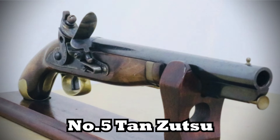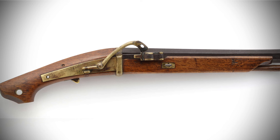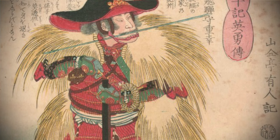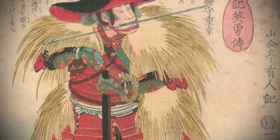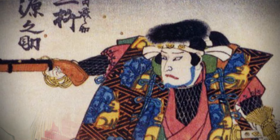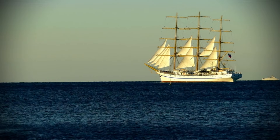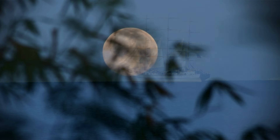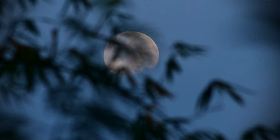Number five: tanzutsu. Ninjas carried a small type of matchlock gun known as tanzutsu. Unlike modern handguns, these matchlock guns required constant attention as the matchlock had to be kept lit at all times during battle, making them quite challenging to handle. Firearms were introduced to Japan in the 16th century by Portuguese aboard a Chinese ship, and gradually these weapons spread throughout Japan. Being part of intelligence units, ninjas leveraged their information networks to acquire the latest technological advancements, including newly introduced matchlock guns, significantly enhancing their military capabilities.